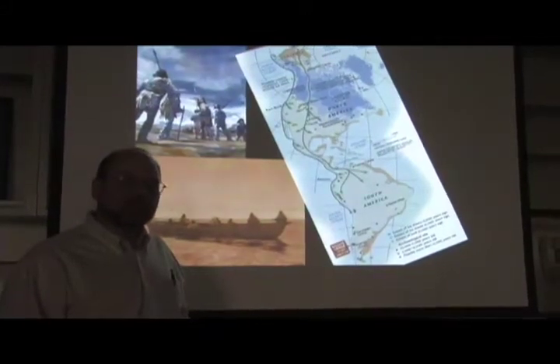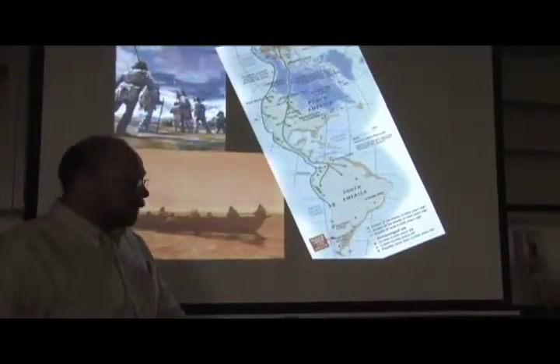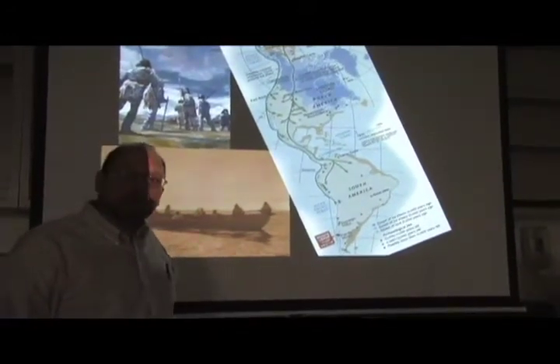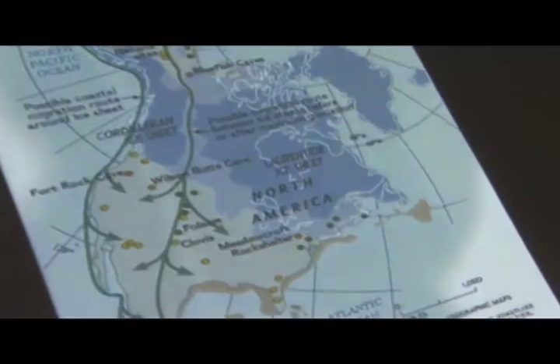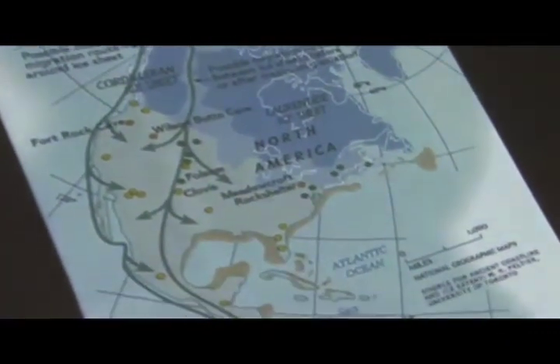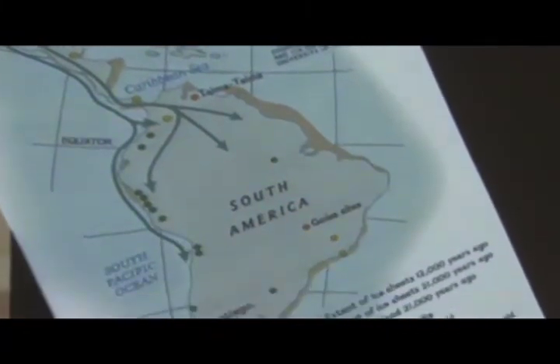We don't see any evidence that people were here prior to about 18,000 years ago. We now have two primary routes in which people seem to have come into North America: a coastal route, both along the West Coast and possibly along the East Coast as well, perhaps coming from European countries.